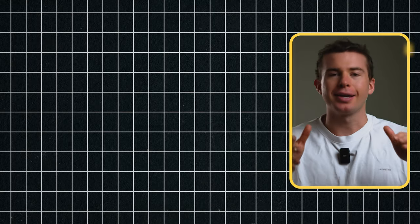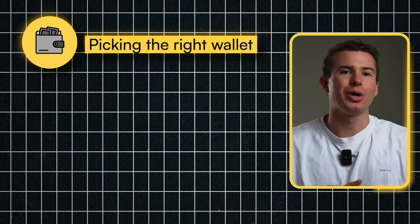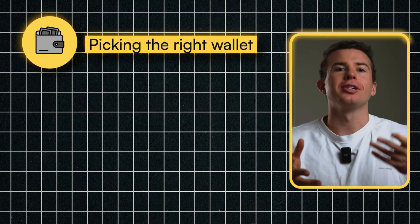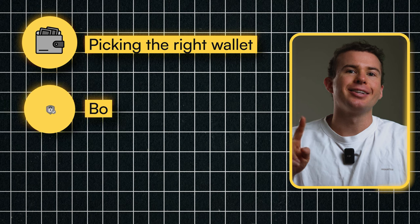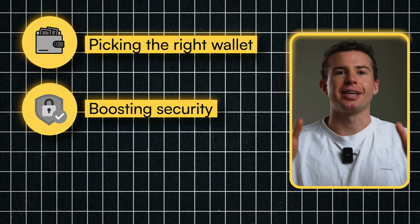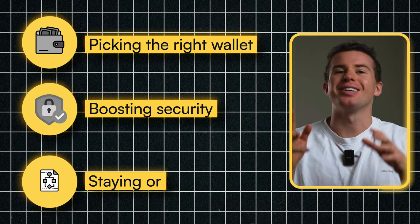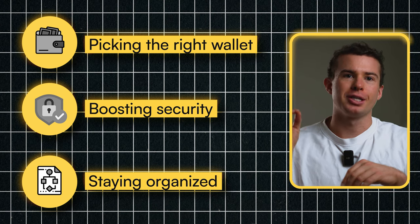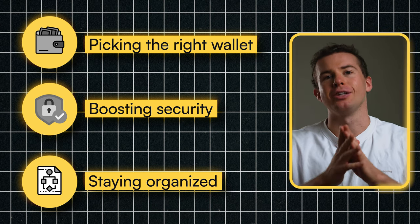It turns out there are several key strategies you need to focus on: picking the right wallet, whether it's a hardware wallet, a software wallet, or one from your favorite exchange. The second is boosting security using smart security practices to keep your assets safe. And the third is staying organized, keeping your crypto holdings in check with the best practices for storage and transactions.